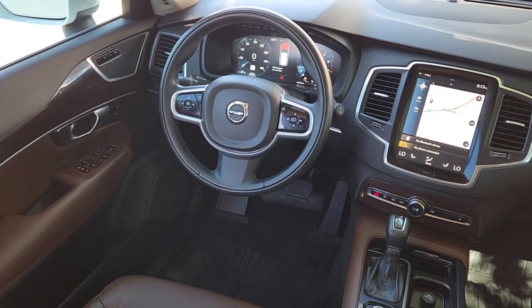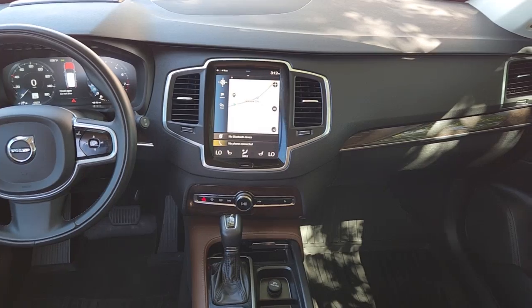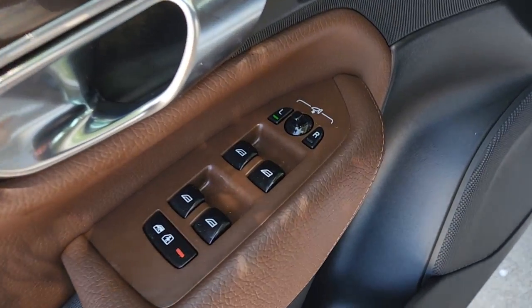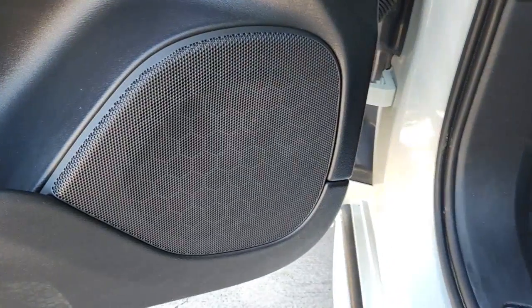These are just some of the great options this vehicle comes with: panoramic roof, third-row seat, hands-free liftgate, heated driver seat, all-wheel drive, keyless entry, navigation system, four-cylinder engine, fog lamps, and heated mirrors.